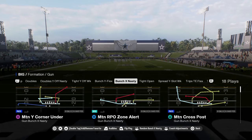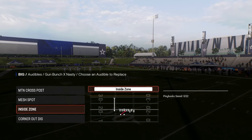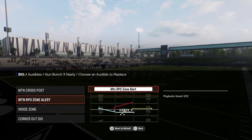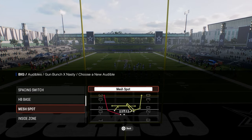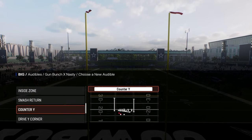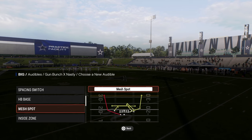Bunch X Nasty has that motion post play we were talking about out of Chargers that was really good — Motion Cross Post. It also has the Motion RPO Zone Alert Out. And then I like to do the Motion Y Corner Under with that little smash return route, which is really good. It also has a basic smash return. They just have some really, really good plays in this playbook — I think this is one of the better Bunch Nasties.